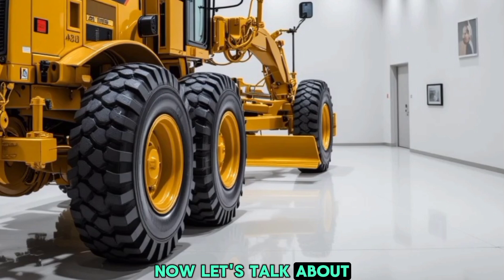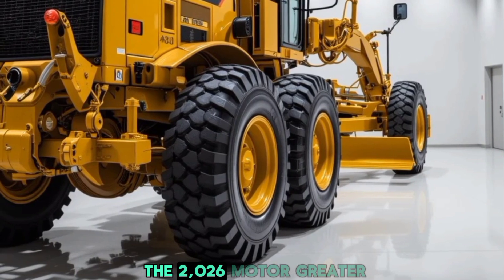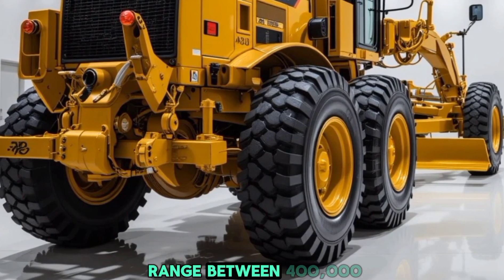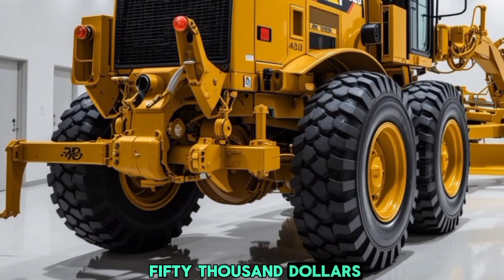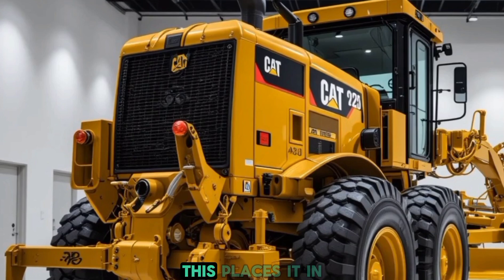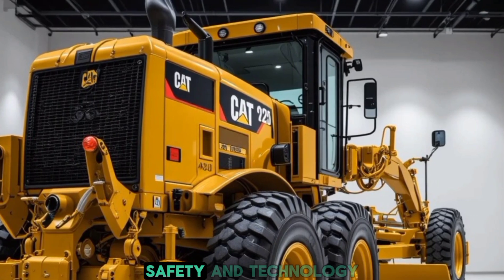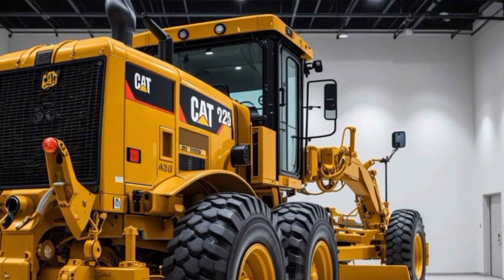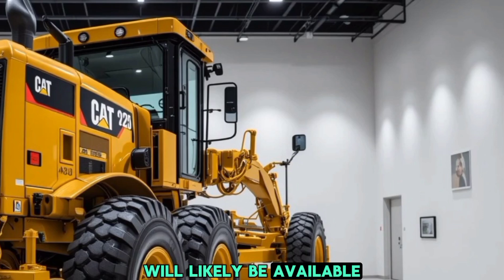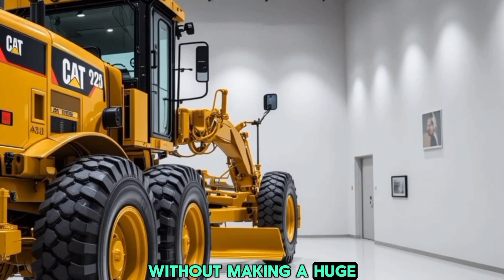Now let's talk about pricing. While Caterpillar has yet to release the official pricing for the 2026 motor grader, estimates suggest it will range between $400,000 and $550,000 depending on the configuration and additional features. This places it in the premium category, but given the improvements in performance, safety, and technology, it offers excellent value for money. Financing options and leasing plans will likely be available for businesses looking to invest without making a huge upfront payment.